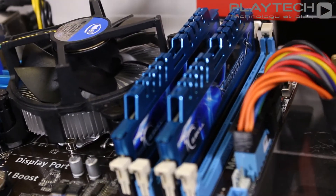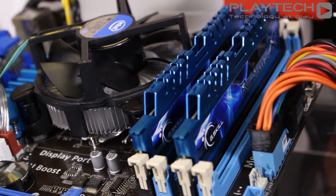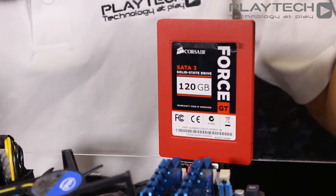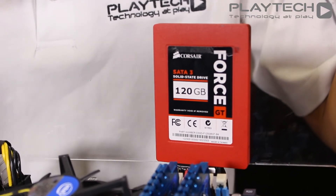As far as the RAM goes, we're going to be using 8GB of G-Skill RIB JAWS RAM clocked at 1600 MHz. And as far as the storage goes, we're going to be using the Corsair Force GT 120GB SSD.